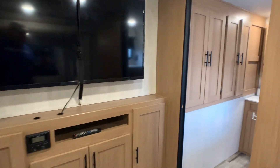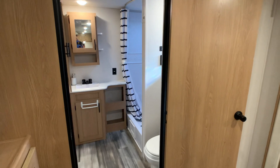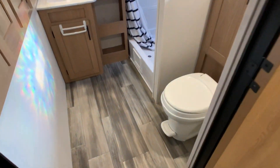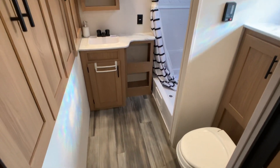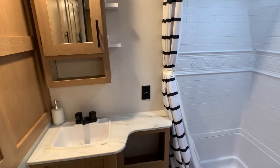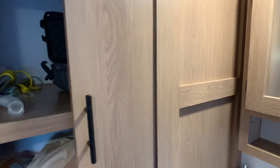This is going to be the 27RBS floor plan. RBS stands for Rear Bath Slide. It's going to be the largest bath you're pretty much going to get in this kind of floor plan. Lots of storage — hopefully I'll justify that in this video. Medicine cabinet, not just a mirror. Huge storage, by the way.